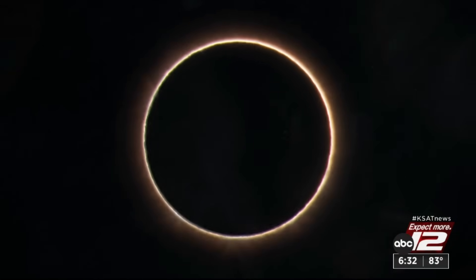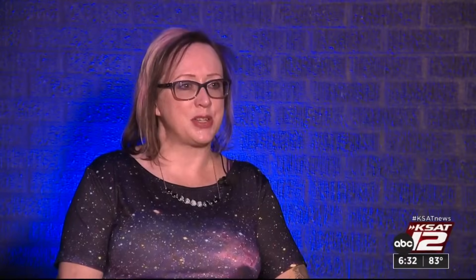An eclipse occurs when the moon sits directly between the earth and the sun, creating a shadow. Sometimes the moon is just a little bit further away from us — its orbit isn't perfectly circular — and so when it's just a bit too far, you can still see the edge of the sun. This is called an annular eclipse. An annulus is a fancy word for donut, and that's what we call the eclipse where we can still see the edge of the sun, or the ring of fire.